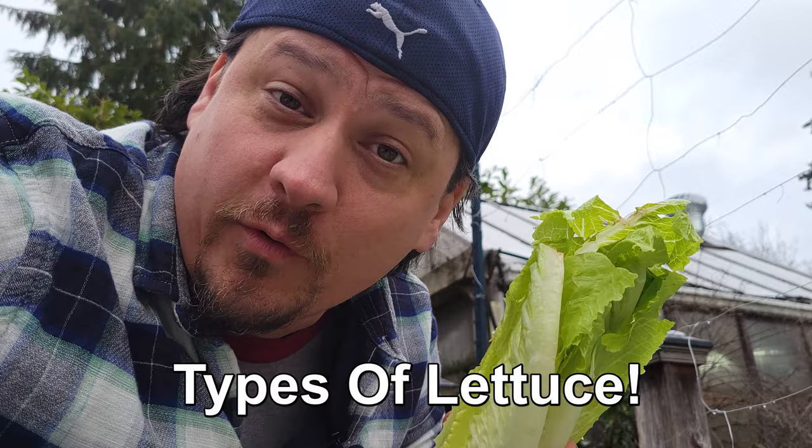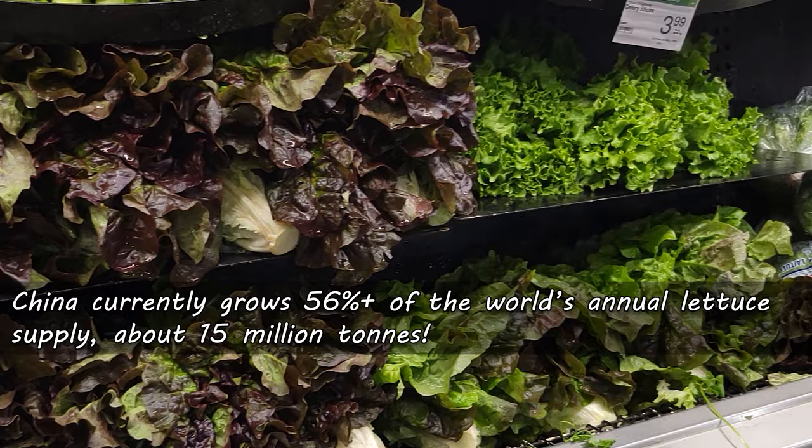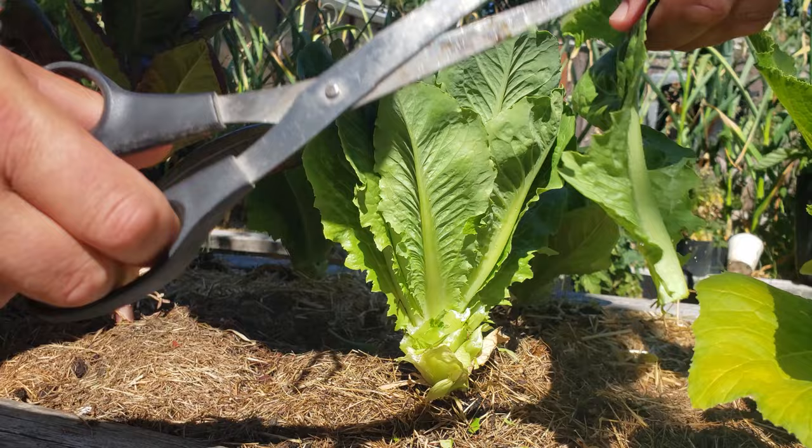Lettuce, or Lactuca sativa, is an annual plant in the same family as dandelions and, amazingly, sunflowers. Over 56 percent of the world's annual lettuce supply is actually grown in China, and amid recent safety scares as well as insane grocery store prices, many of us have decided to grow our own. For us lettuce connoisseurs, we have four types to choose from.